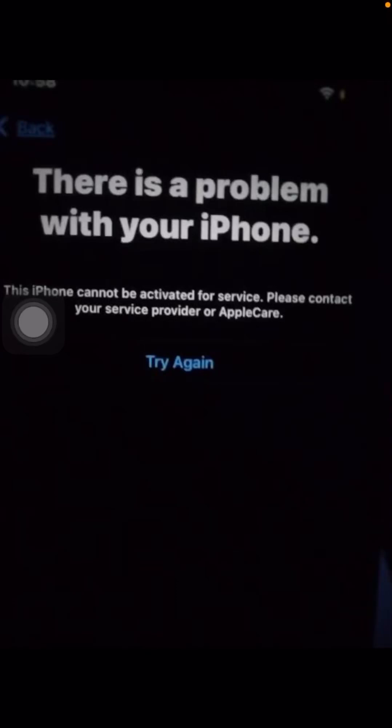Hi everyone. If you are experiencing this problem with one of your iPhones, or you just recently bought an iPhone, this is the problem that is appearing. Even if the iPhone has no iCloud account, when you try to activate it, there is a message that says there is a problem with your iPhone and it cannot be activated for service.